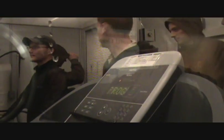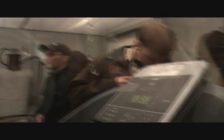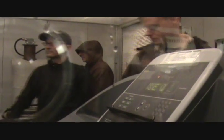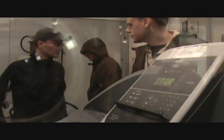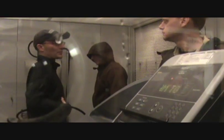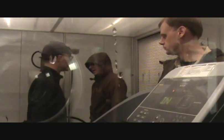Everyone's inside the comfort chamber now — it's about negative 15 degrees in there and they're experiencing a 20 mile an hour wind on them right now, and they're wearing their WindStopper products. I'm going in the rain room.